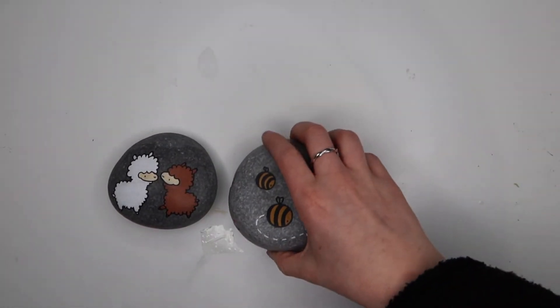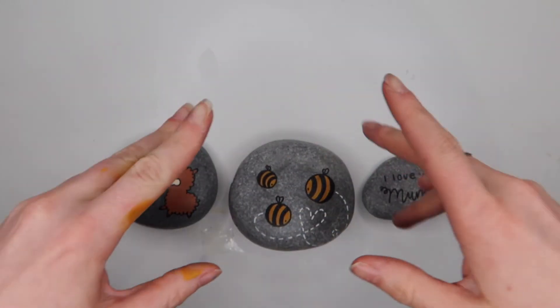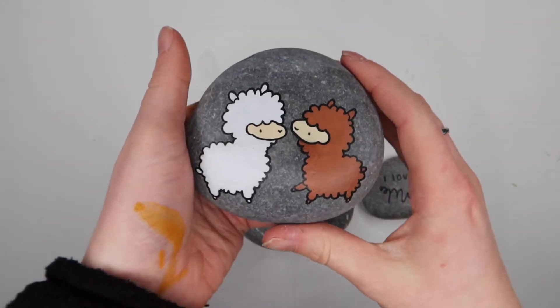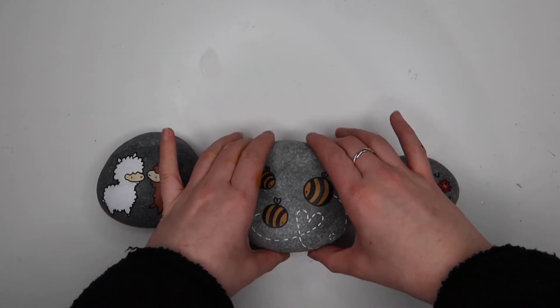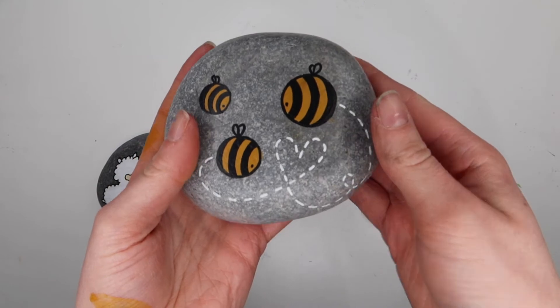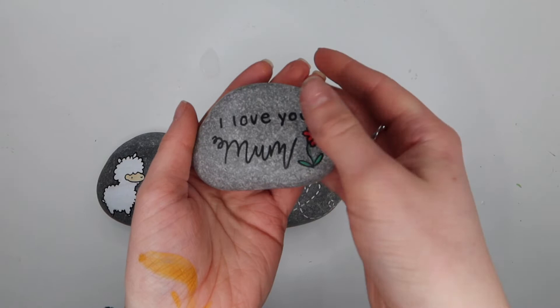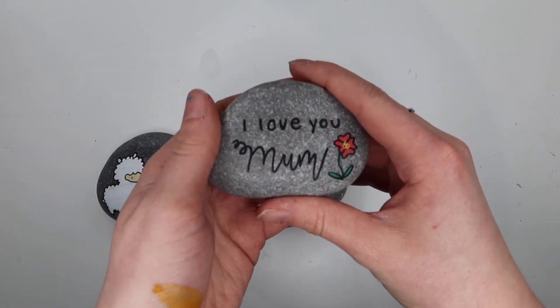Here are the three final designs — let me know which one's your favourite in the comments. I do really love this alpaca one — it's so cute. I'm so happy with the design and especially the different poses that they're doing. And then the bumblebee one I love, especially the little heart detail and the hollow wings. And then the Mother's Day one is a smaller, simpler design, but just super nice to give to your mum. I especially like the font I used for 'mum' and the little red flower.